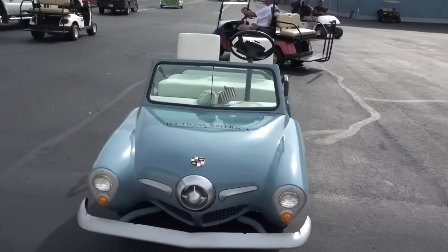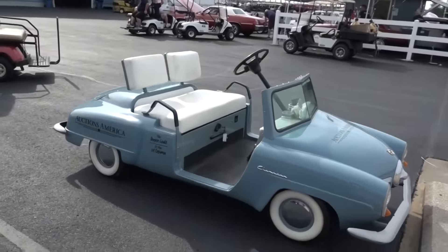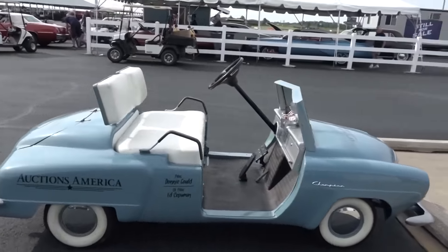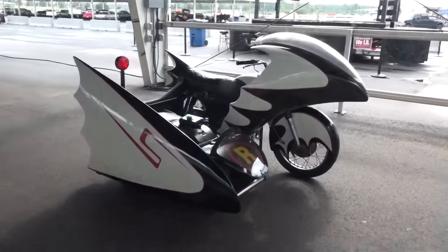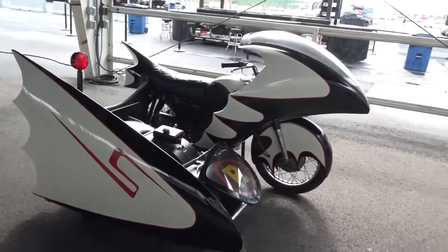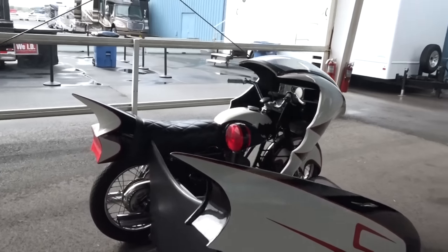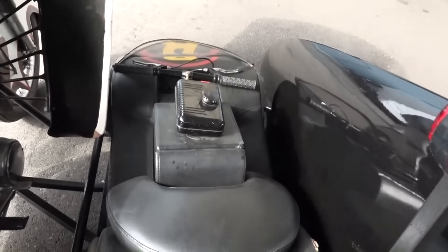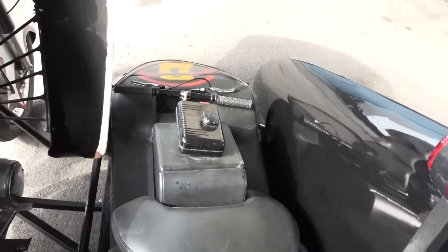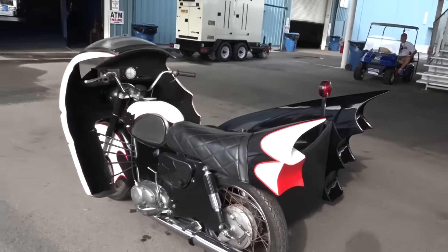Studebaker, right? And they said this was from the Batman and Robin TV show — but what do I know, I can't remember what I did yesterday, let alone way back then. But I thought it was cool whether it's real or not — this little Robin go-kart next to it. Yamaha — I thought it was a BMW but it's a Yamaha. What do you think that's gonna bring?